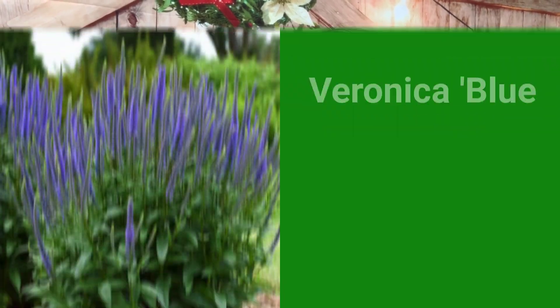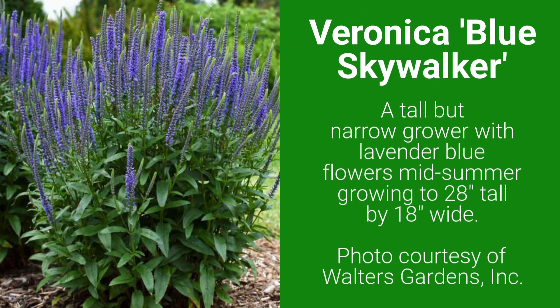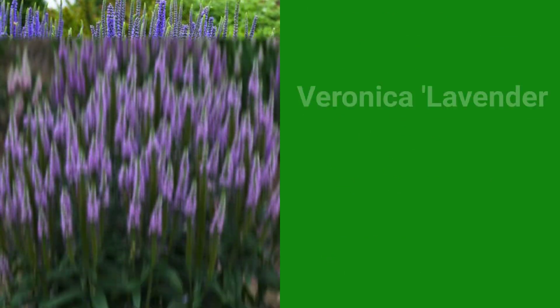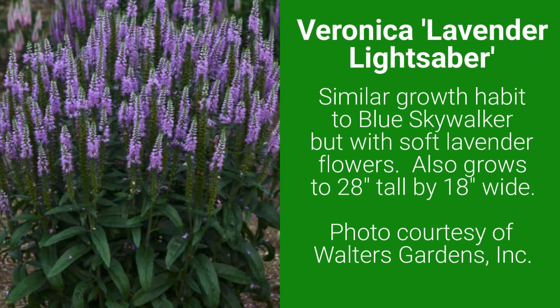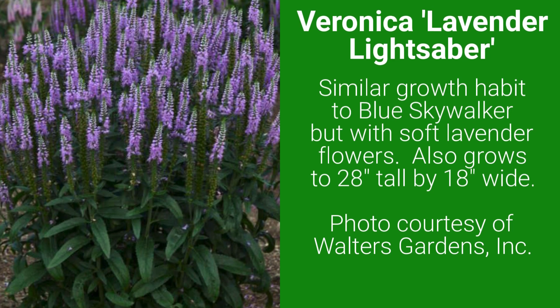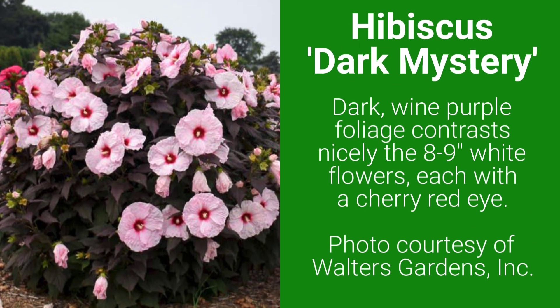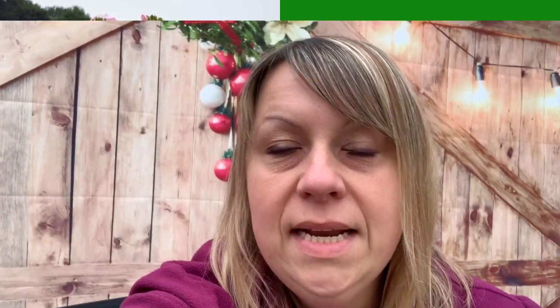There are two new Perennial Veronicas, one called Blue Skywalker and Lavender Lightsaber. And a stunning new Perennial Hibiscus called Dark Mystery. And in a galaxy not so far away, there's a new shorter agapanthus called Little Galaxy.